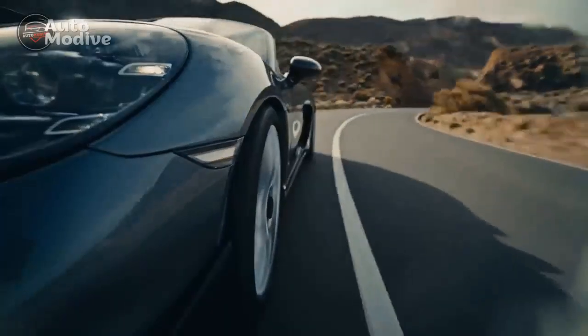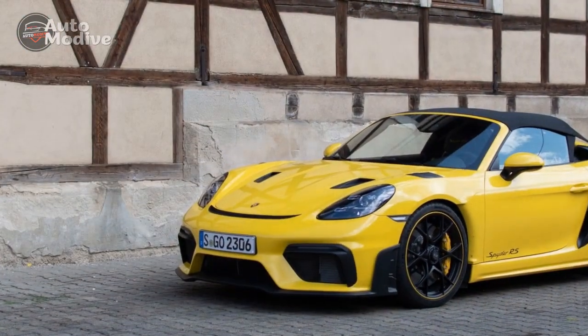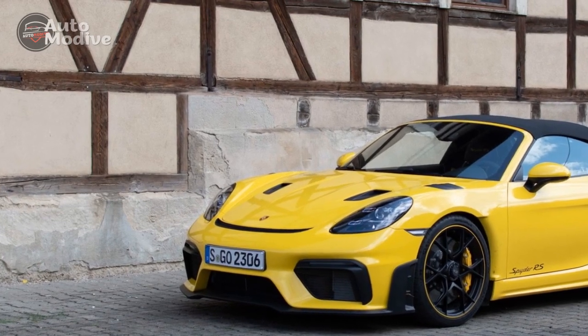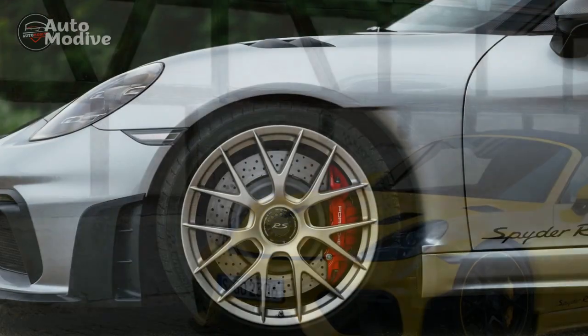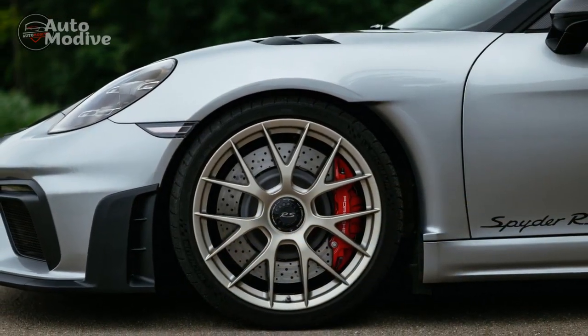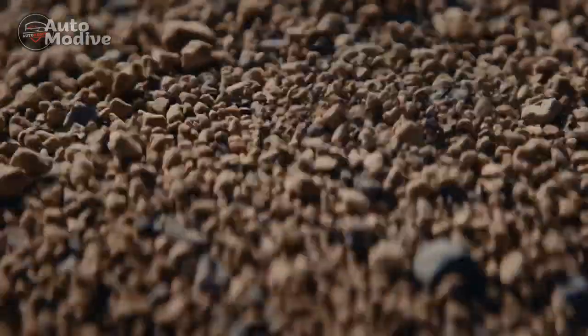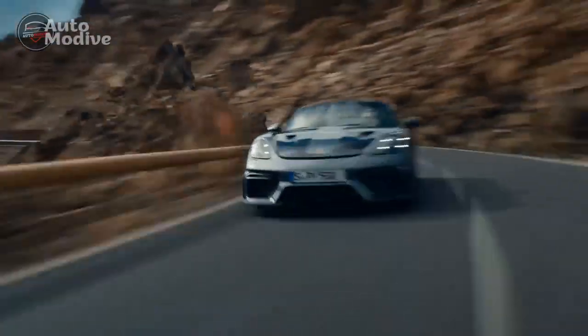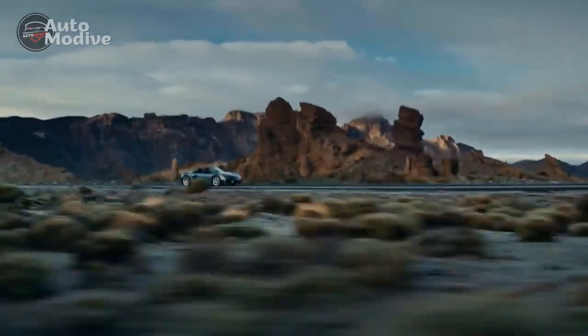Interior and Technology: Step inside the 718 Spyder RS, and you're enveloped in a cockpit that seamlessly blends luxury with motorsport-inspired functionality. High-quality materials, including premium leather and Alcantara, adorn the interior, creating an atmosphere of sophistication. The supportive bucket seats, designed for both comfort and lateral support during spirited driving, exemplify the car's dual nature.